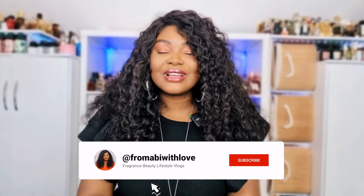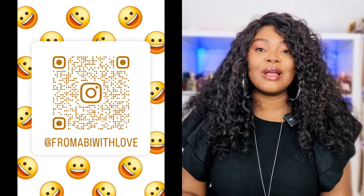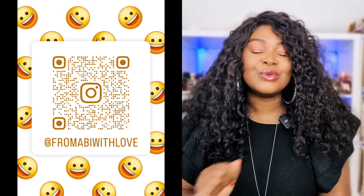Please make sure you are subscribed to my channel, kindly give this video a huge thumbs up, and let me know what your scent of the day is. If you have a moment, kindly scan the QR code on the screen and follow me on Instagram — the QR code will take you directly to my Instagram where you can click the follow button and show me some love.